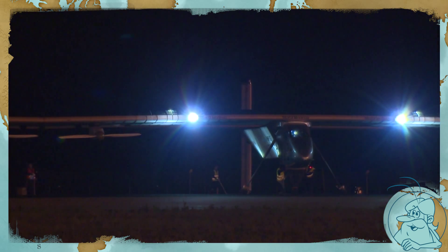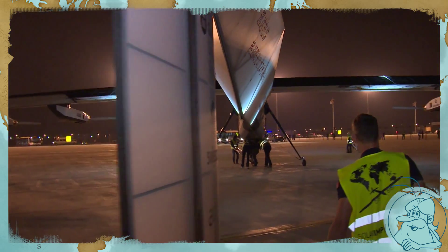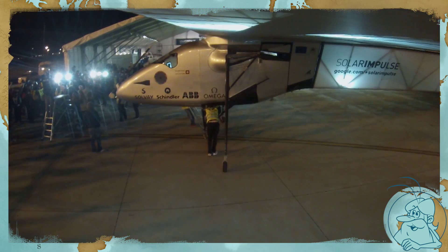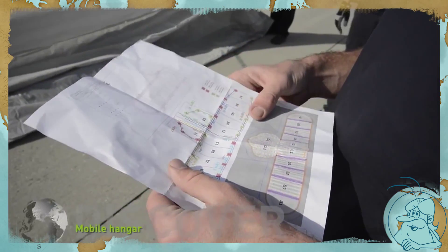Do you know that for each leg, a ground team is also already in place waiting for Solar Impulse and its pilots? It's a group of about 40 people, who all help from takeoff to landing.